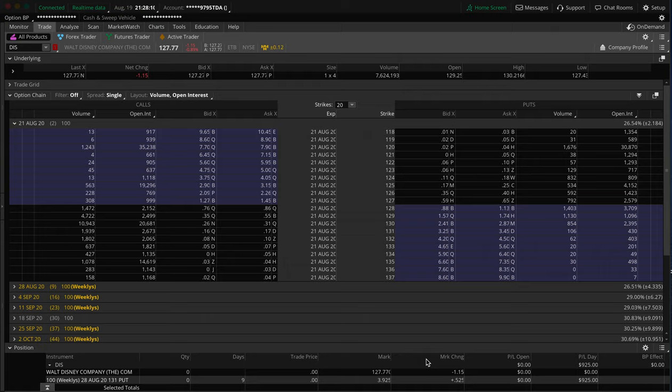Welcome back to another video. My name is Bijan, in case anybody is new here. In this video, I'm going to be going over a trade that was a little bit of a swing trade — a small swing trade — in which I made $1,600 kind of overnight.